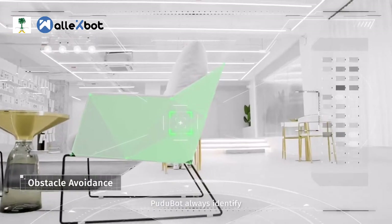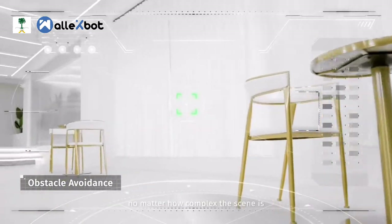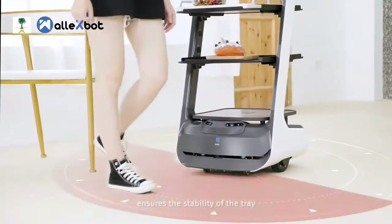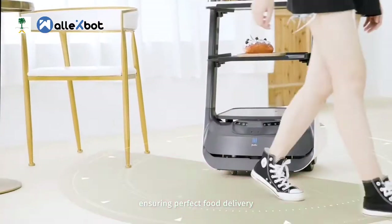Wait a minute, please. Pudubot also identifies obstacles immediately and responds quickly, no matter how complex the scene is. The premium suspension system ensures the stability of the tray even after an emergency brake, ensuring perfect food delivery.